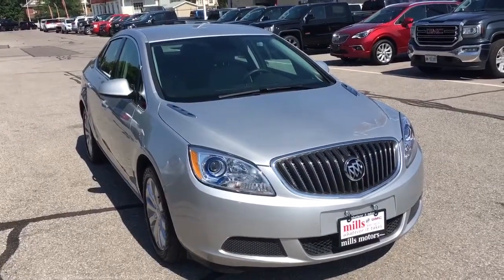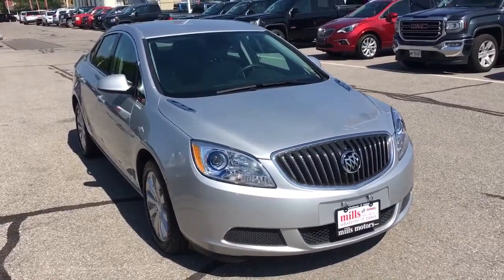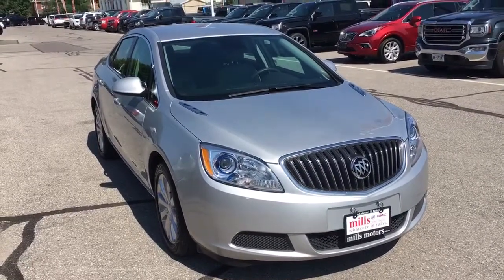And that'll be all for this 2017 Buick Verano. If you're interested, come book your test drive today at Mills Motors Buick GMC, located at 240 Bond Street East in Oshawa, and we'll do whatever it takes.